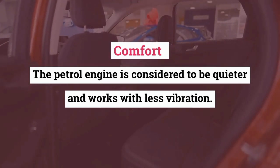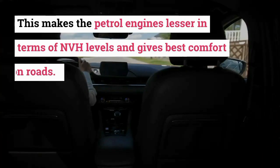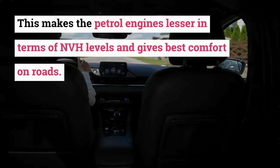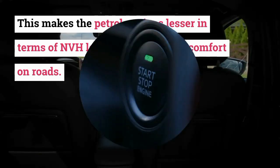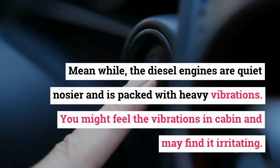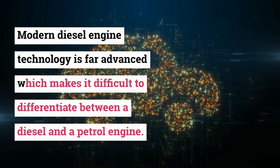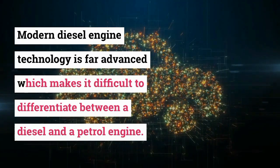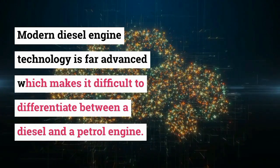Comfort. Petrol engines are considered quieter and work with less vibration, resulting in lower NVH levels and better comfort on the road. Meanwhile, diesel engines are noticeably noisier and packed with heavy vibrations, which you might feel in the cabin and find irritating. However, modern diesel engine technology is far advanced, making it difficult to differentiate between a diesel and a petrol engine.